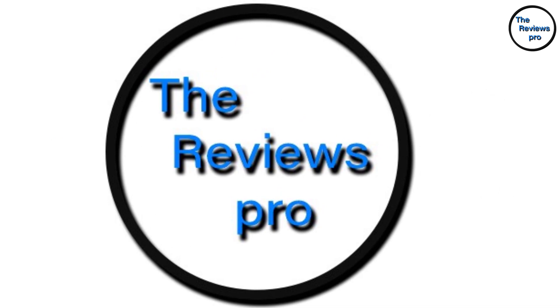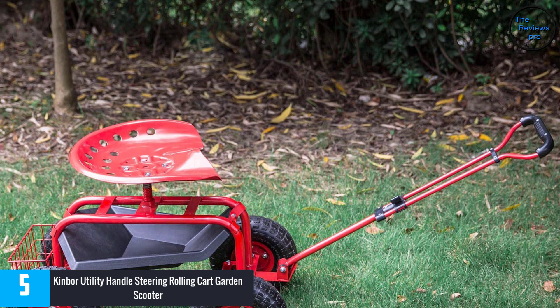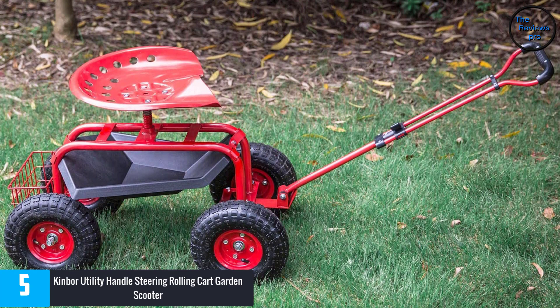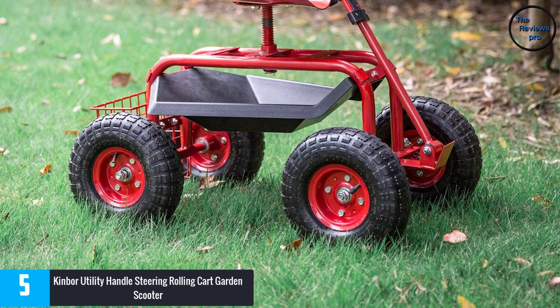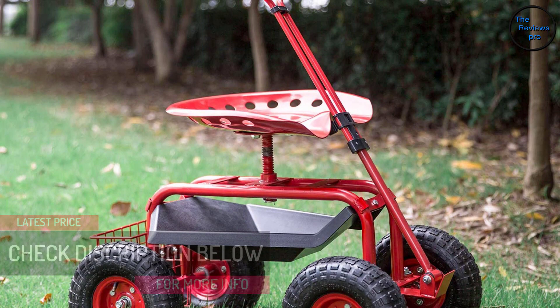At Number 5: Kinbor Utility Handle Steering Rolling Cart Garden Scooter. For a beautiful gardening and planting experience, consider this versatile rolling scooter. You can carry all the heavy accessories and tools in this cart while traveling around the lawn. The strong build of this product will provide ease and comfort while you are doing your gardening work. Even reaching the tricky corners of your garden to pick up dry leaves is no longer a hard task if you are using this adjustable scooter. The builders have used durable materials, and it can fit individuals up to 300 pounds smoothly.